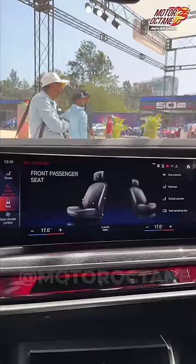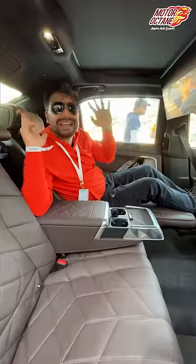I can open it. There are a lot of controls which I can only touch. There is a tablet here. It's a completely digital car.